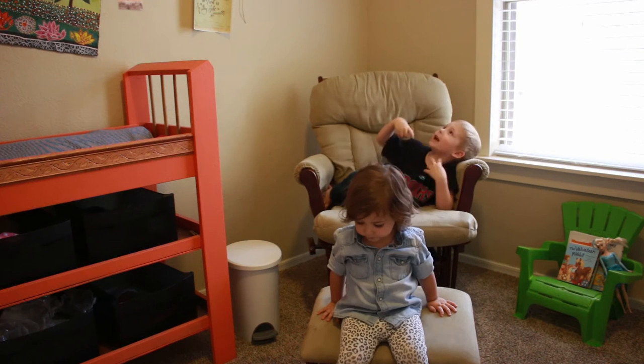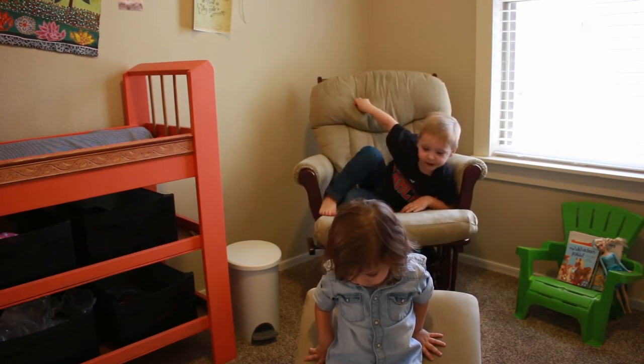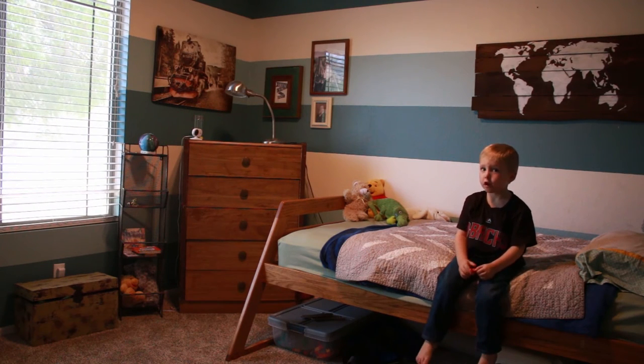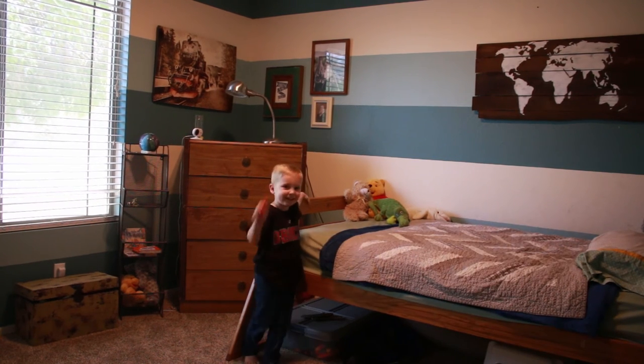She has her toys and she likes the fan on. And that's it. Now I'm going to do my room. Okay, this is my room. I have my toys — I face them in my room. I sleep in here when it's dark. And that's it.